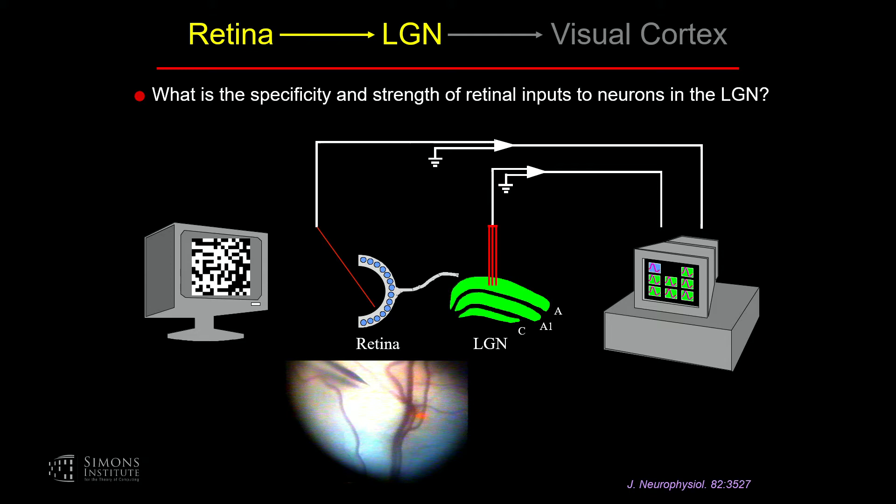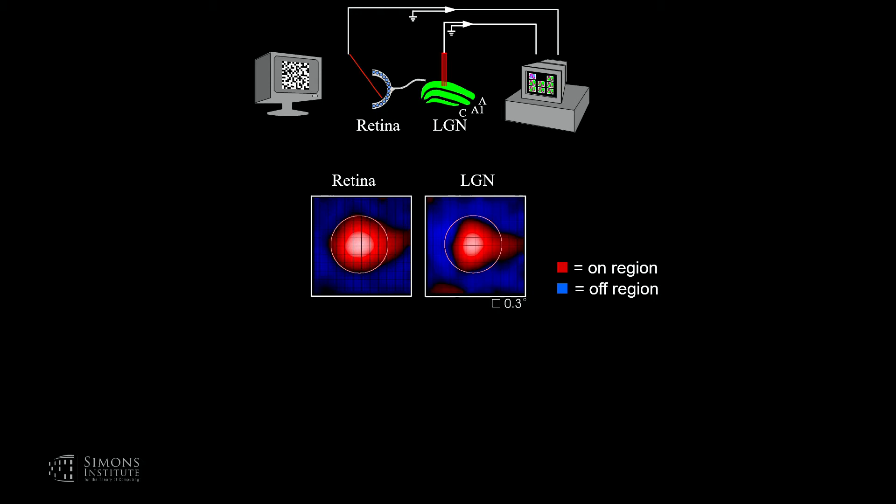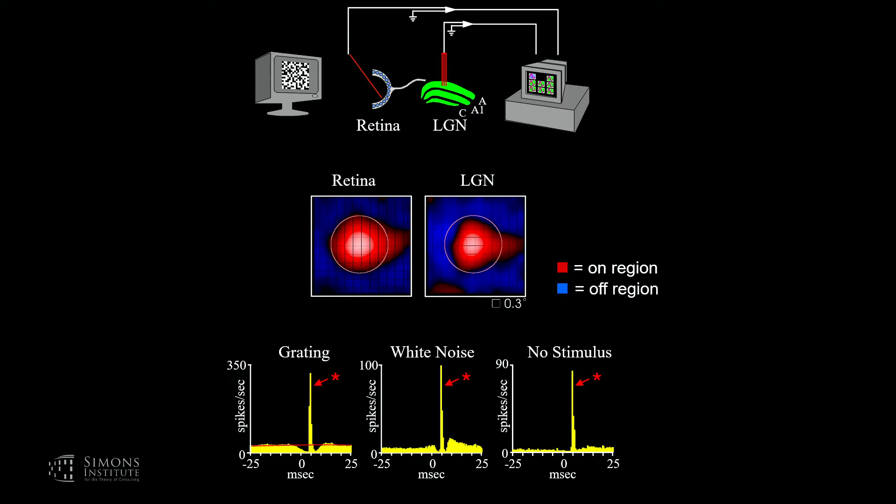Here are two receptive field maps from two cells recorded simultaneously — one in the retina, one in the lateral geniculate nucleus. Red indicates on-subregions, blue indicates off-subregions. These are very stereotypical on-center, off-surround receptive fields. Although shown side-by-side, they correspond to the same area of visual space. The circle drawn over the retinal ganglion cell is shown superimposed over the geniculate receptive field. Receptive field similarity doesn't necessarily mean the cells are connected, so to assess connectivity we can do a cross-correlation analysis looking at the spike trains of the two cells.